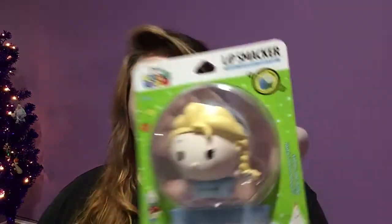I got a Tsum Tsum Elsa lip smacker, and I think it's peppermint or spearmint. I really love mint — not in chocolate, that's disgusting — but for lip balm and gum it's perfect. It's very cute and I'm going to do a video on this right after I film this, so keep your eyes out for that.